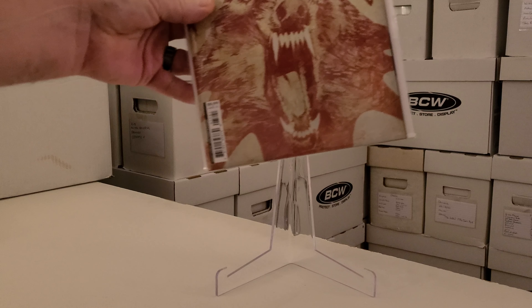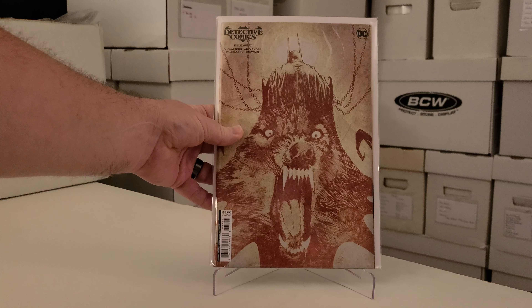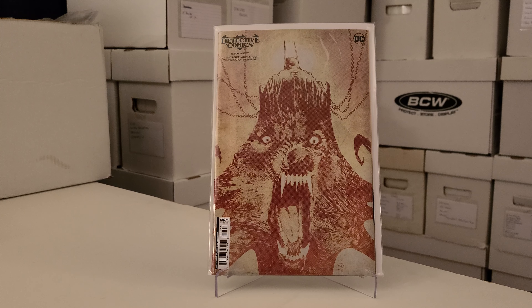Let's go ahead and do the DC books first. Got Detective Comics 1077 cover B. You guys know the only two DC titles I'm really picking up are Batman and Detective Comics cover B's — it's the only one I've stuck with.